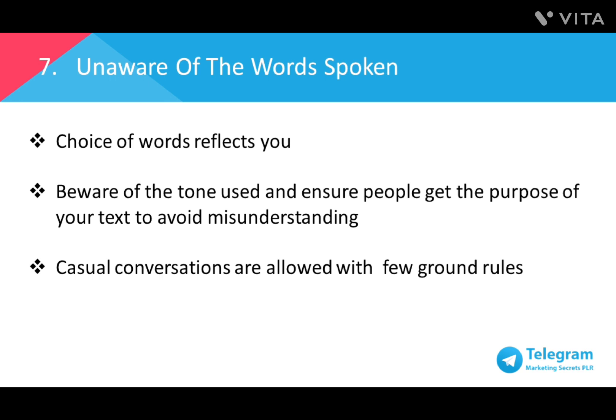Number seven: being unaware of the words spoken. Choice of words is important and in the case of a messaging app, there is no tone of voice communicated, no sarcasm filter. Unless you send a voice message, messaging apps have no tone of voice. This can sometimes create misunderstandings when words are misinterpreted and taken out of context. Even simple words like 'hello?' with a question mark can be taken as the person being angry or displeased. So take note of the tone you're using so that people won't read your messages wrongly and your purpose is understood by everyone.